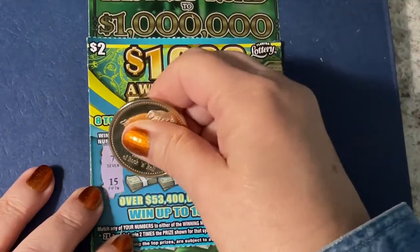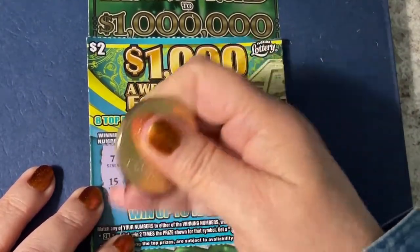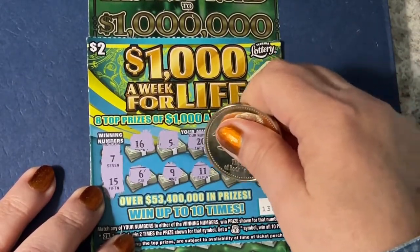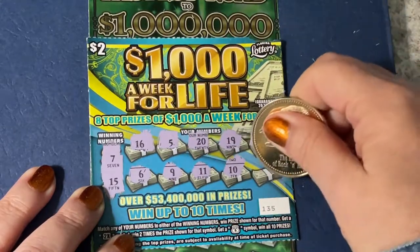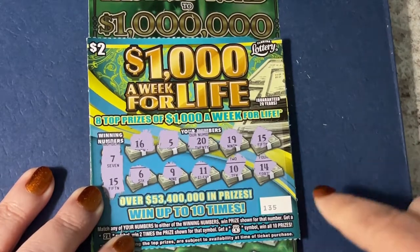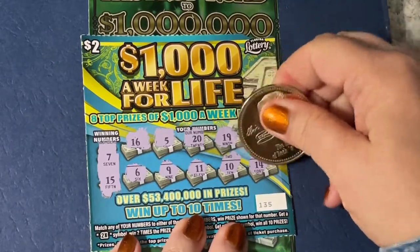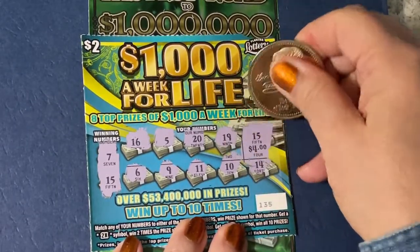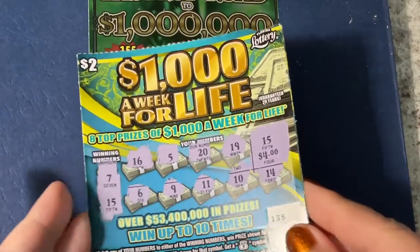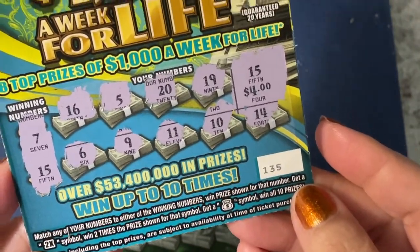Let's see if we have anything else in the second row. I think just number 15, that's all I see. So let's scratch it and find out what we got — four dollars! It's a double up, so I'm happy about that. First time I ever played it, four dollars back on our two dollar ticket.